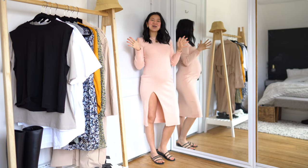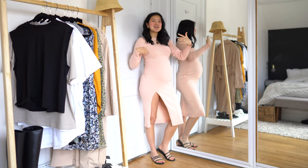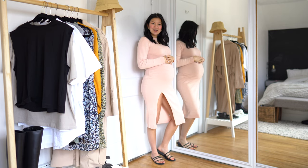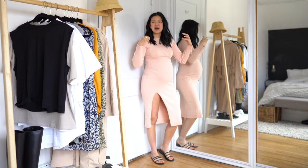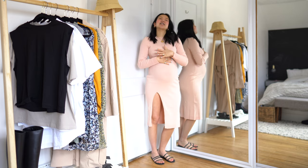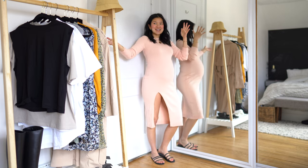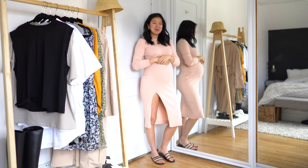Hey everyone, welcome back to my channel. If you are new here, my name is Jess and I do a lot of different styling videos, clothing hauls, beauty videos, and also vlogs. I am 31 weeks pregnant when this video goes live, so I am just obsessed with getting new clothes that make me feel good. I feel like my style has changed quite a bit during pregnancy, so you guys can help me shop the new pieces from H&M this time.